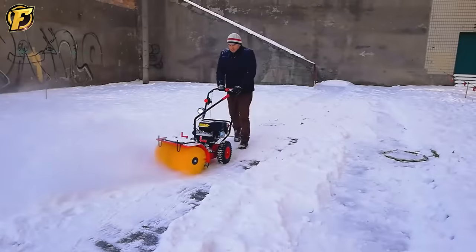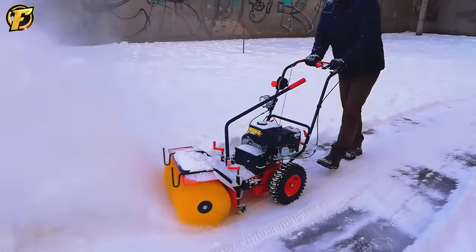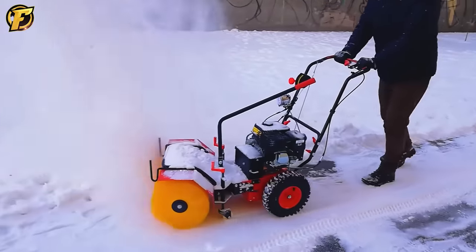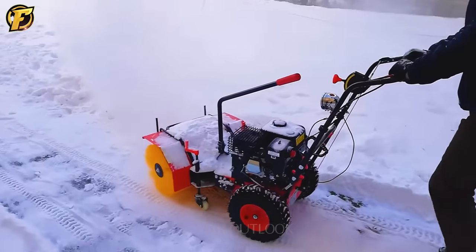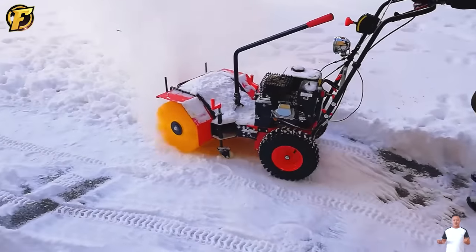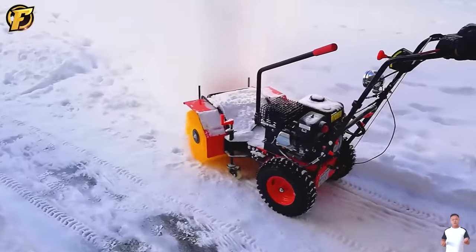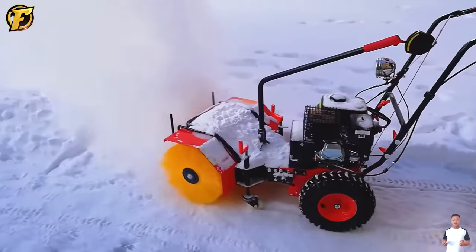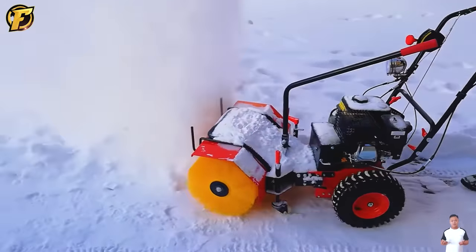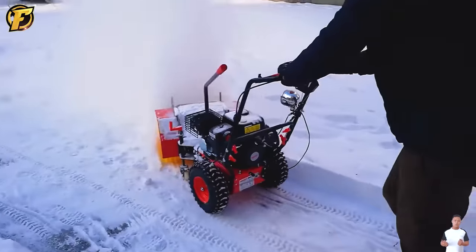The Hecht 8616 SE with its compact size is used for snow removal on streets, schoolyards, sports fields and other areas during the winter. The Hecht 8616 SE can also adjust the height of the fan and rotating blades to match the snow's thickness and the road's depth. It can also rotate 180 degrees for easy cleaning of various areas.